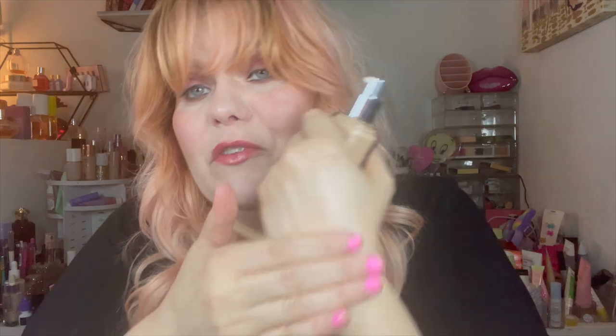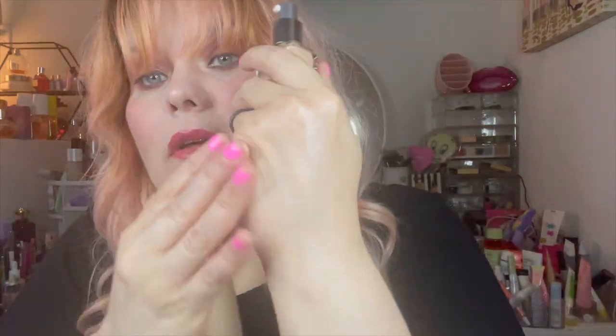Last but not least is the Dior Forever Glow Star Filter in shade one — it's supposed to be a beautiful glowy base. It reminds me of the Charlotte Tilbury version, but I'm glad to have both and I will use both. This is my third one of the Charlotte Tilbury, so I'm ready to switch it up. I've only tried the Dior a few times swatching it, and I will do a full review once I've worn it for extended periods of time in the Florida heat.